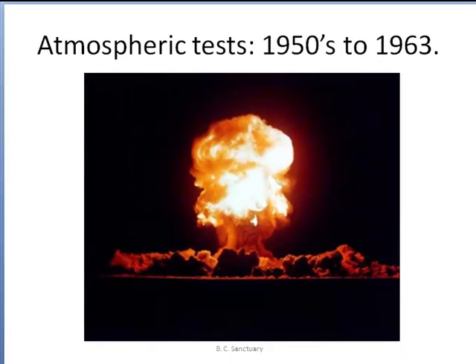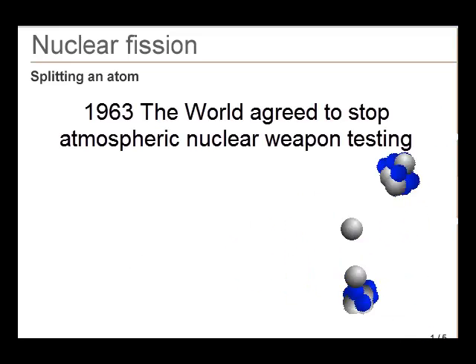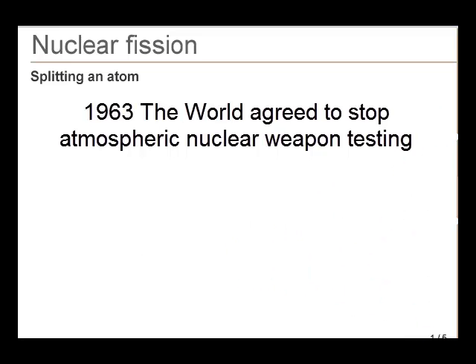No nuclear reactor could explode like an atomic weapon, but there are important lessons from the period of atmospheric testing. After atomic weapons were developed in World War II, the USA and the former Soviet Union started to explode nuclear weapons in the atmosphere. The levels of radiation started to climb in the world until 1963, when the United Nations agreed to stop testing in the atmosphere.